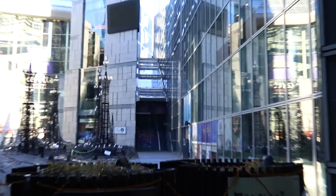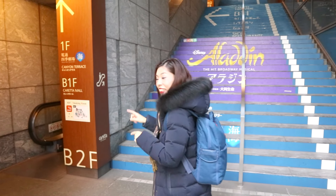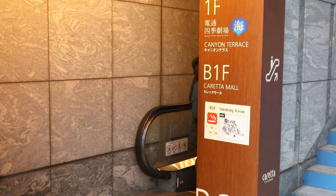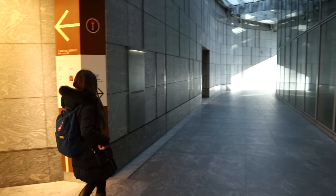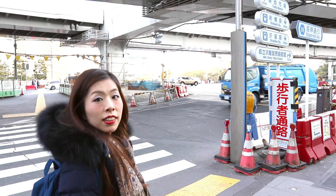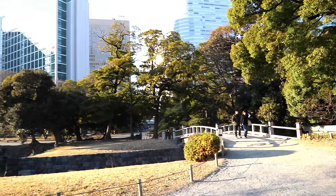Once you get out of the building, follow the escalator route to Hamarikyo Gardens. We're outside the Hamarikyo Gardens grounds right now — it's open from 9 to 5 and costs 300 yen.